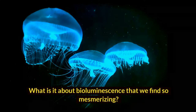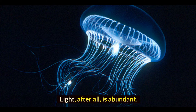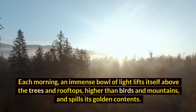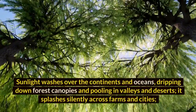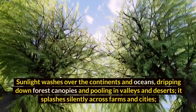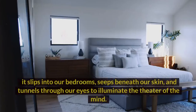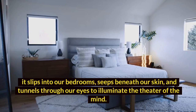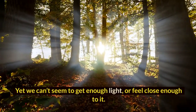What is it about bioluminescence that we find so mesmerizing? Light, after all, is abundant. Each morning, an immense bowl of light lifts itself above the trees and rooftops, higher than birds and mountains, and spills its golden contents. Sunlight washes over the continents and oceans, dripping down forest canopies and pooling in valleys and deserts. It splashes silently across farms and cities, slips into our bedrooms, seeps beneath our skin and tunnels through our eyes to illuminate the theater of the mind. Yet we can't seem to get enough light or feel close enough to it.